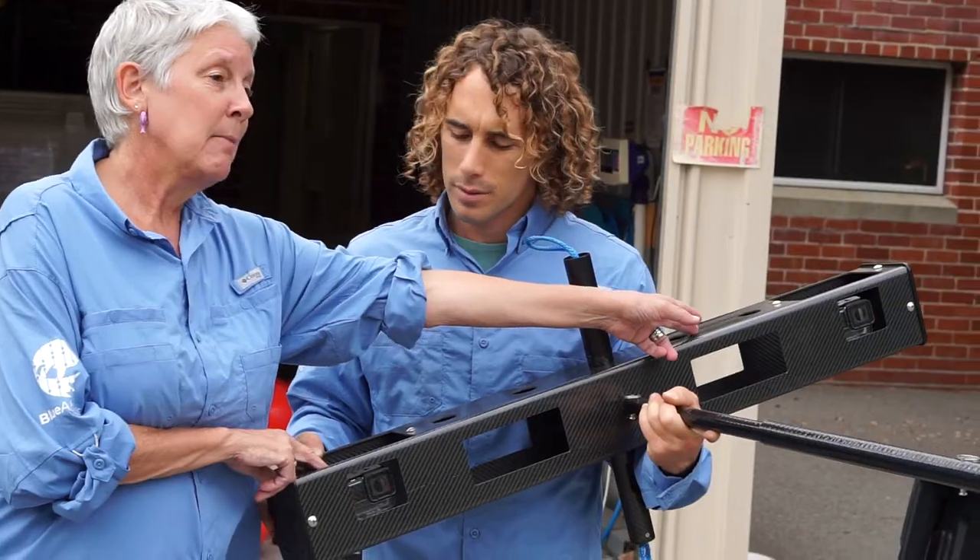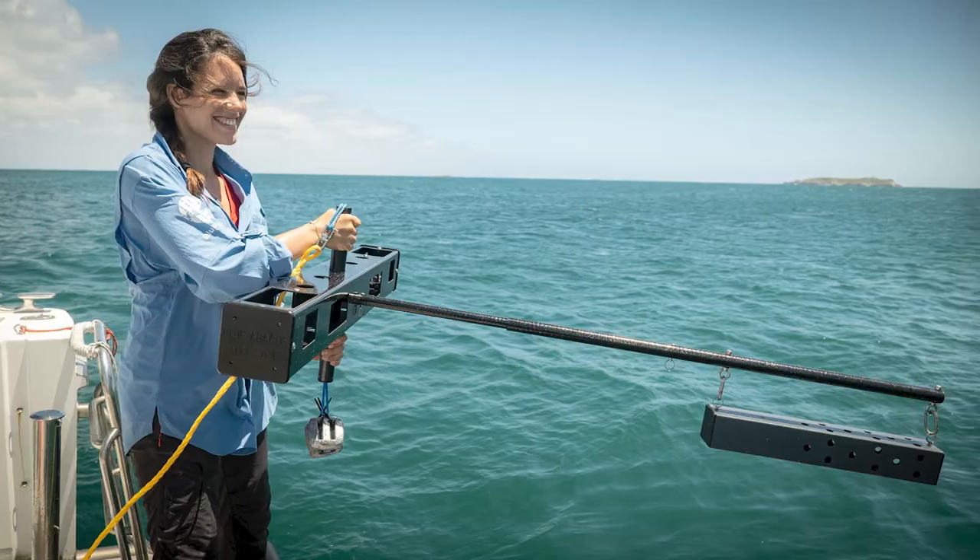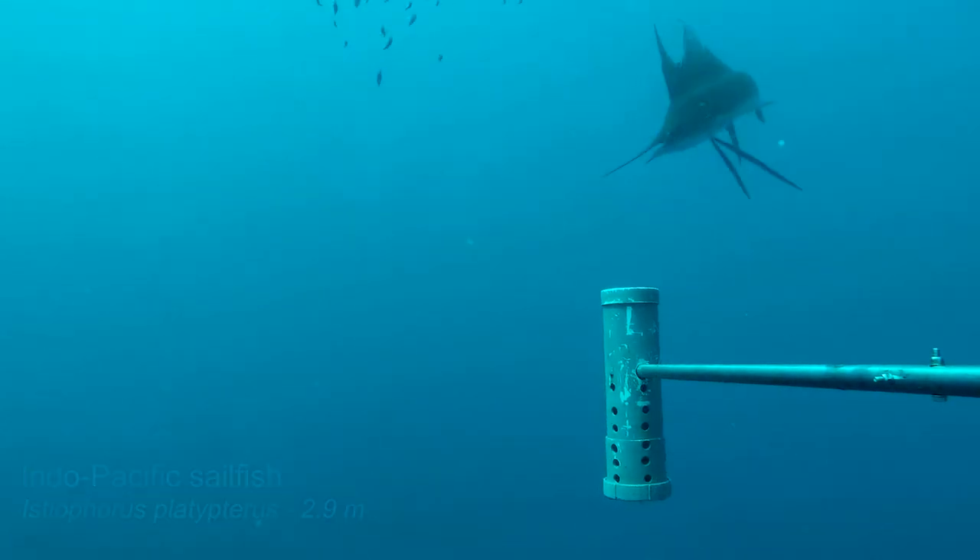Baited remote underwater video systems, or BRUVs, are transforming our understanding of the oceans. Imagine two small action cameras like a GoPro on a rigid frame. We deploy them into the ocean where they capture all the footage of the wildlife that is there.